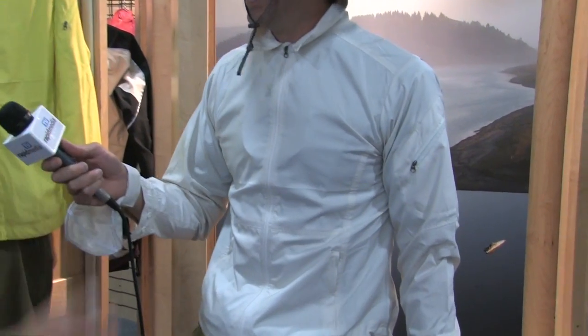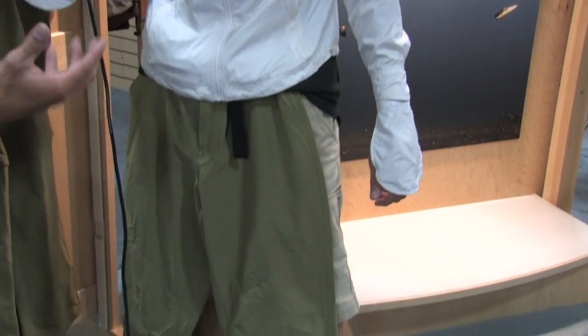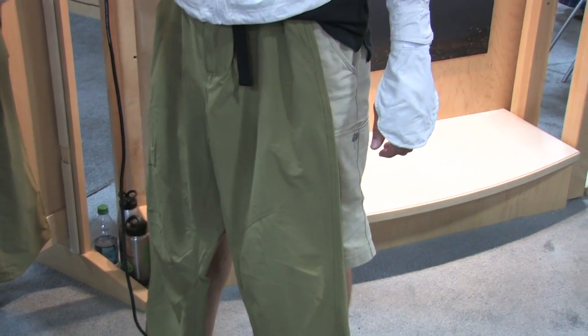We've got a whole new sun protection line called our Destination line. We've got shirts, pants, and a number of different hats. They're all specifically designed with paddling-specific features and functions.